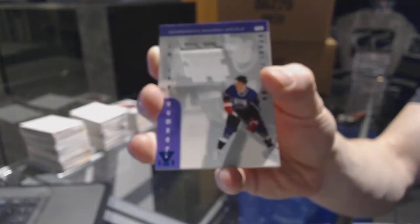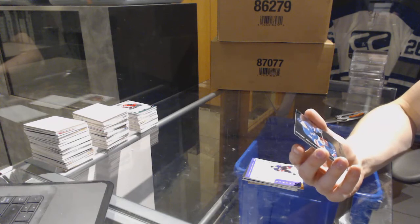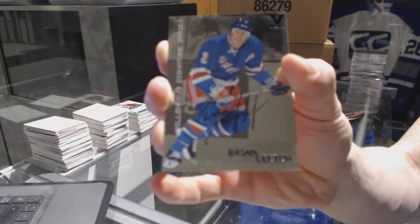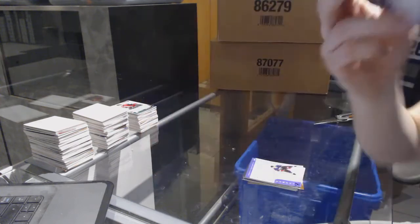For those in the chat, Binkley should be Pittsburgh. Sergei Fedorov. And we've got a 99-2000 Millennium Signature Series autograph for the New York Rangers, Brian Leetch.